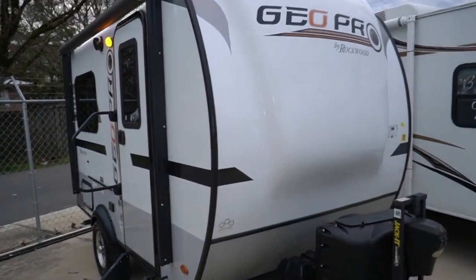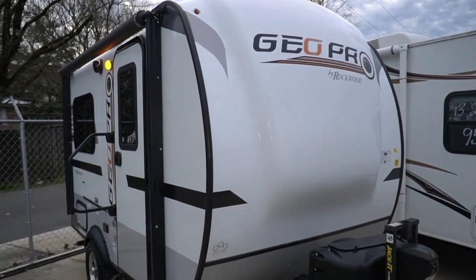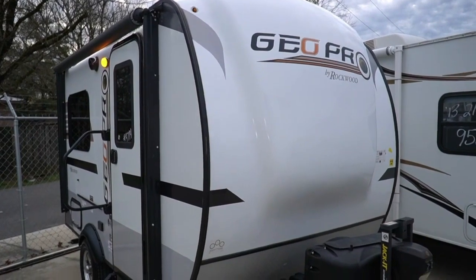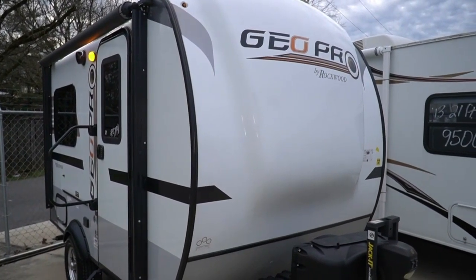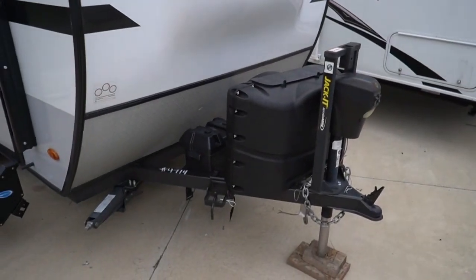Today we're going to review a 2019 Forest River Flagstaff Geo Pro, model 14FK. This little guy is 15 feet long — 16 feet if you count the tongue and everything.